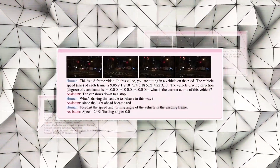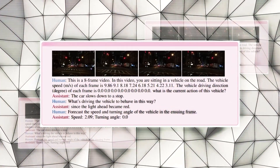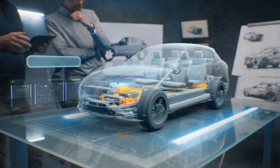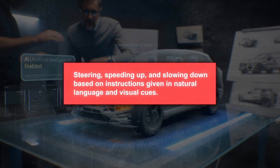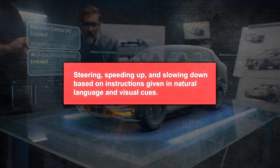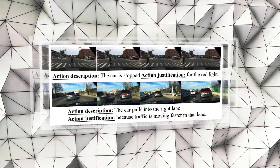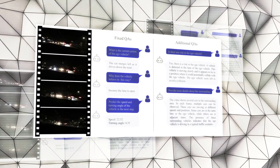With the help of visual instruction tuning, DriveGPT4 is trained to manage a variety of autonomous driving tasks from start to finish. It is equipped to directly determine the necessary low-level control actions like steering, speeding up, and slowing down based on natural language instructions and visual cues. Additionally, it has the ability to produce natural language responses based on visual cues and questions phrased in natural language.